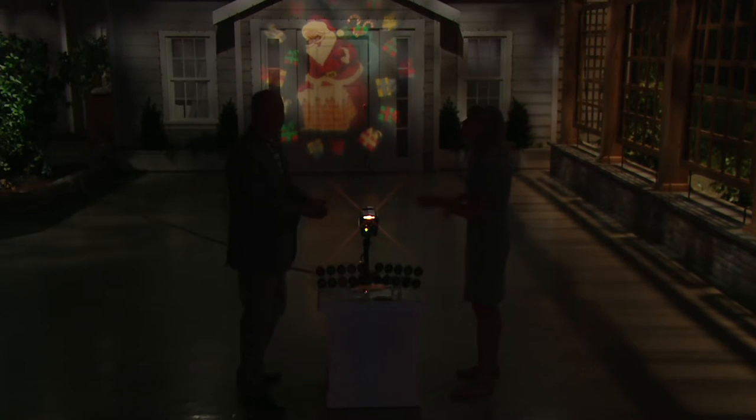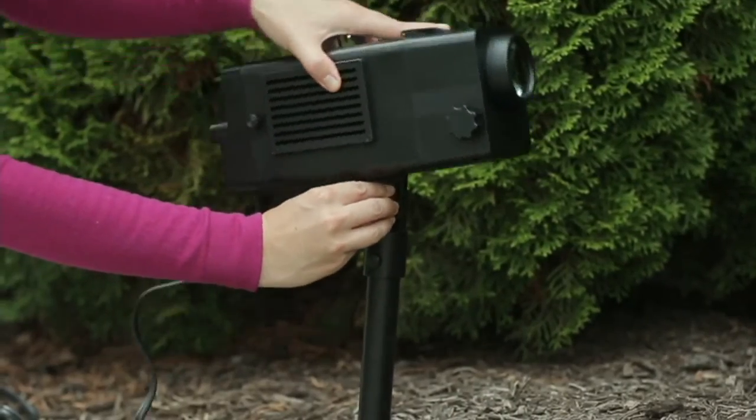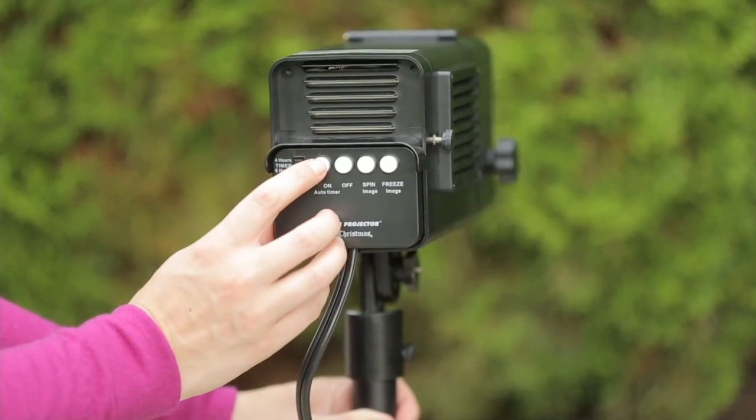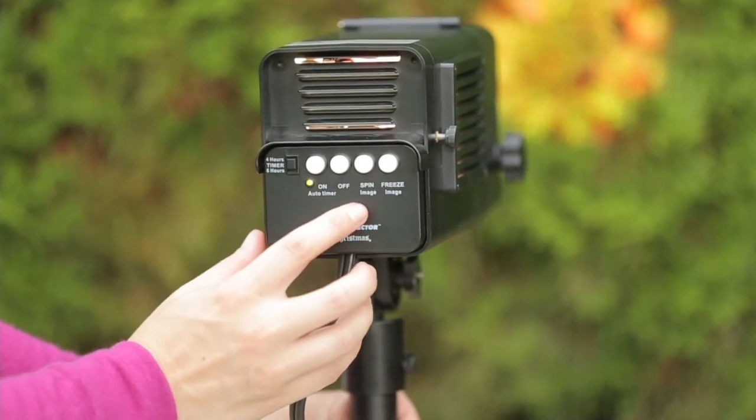Whether it's indoor or outdoor, you can transform a space instantly. No more ladders, no more tangled light strands. All you do is stake this into the ground, point it where you want it to go. It also comes with a tripod — so you have a stake or tripod option. Then you decide whether you want it spinning or frozen in one spot, and it's easy one, two, three decorating.